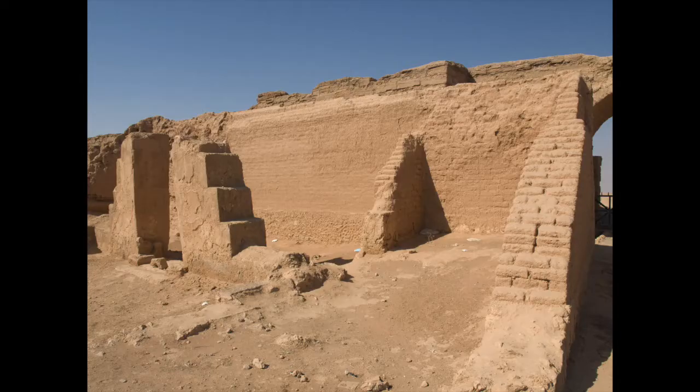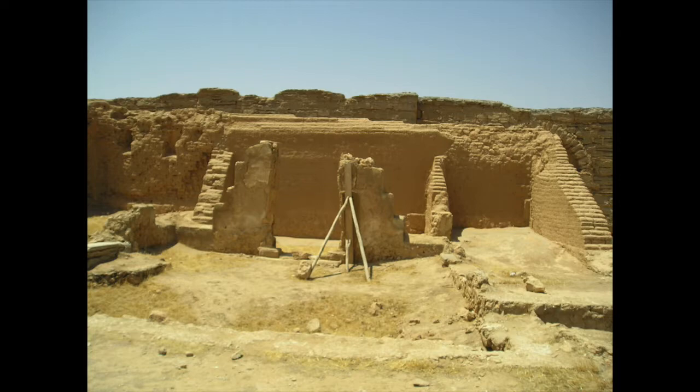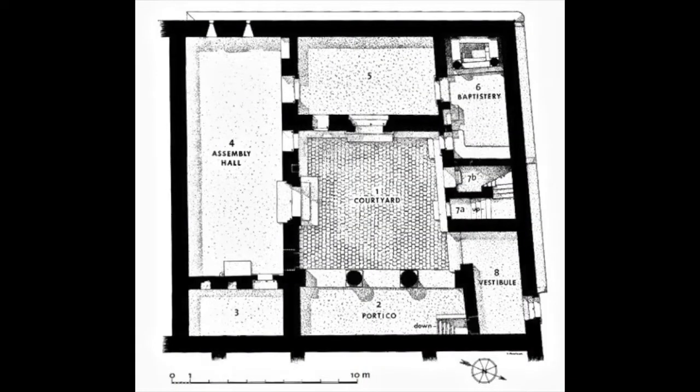The Christian house church uncovered at Dura Europos is unique evidence for Christian life in the third century CE and a unique opportunity to think with an early Christian imagination. This is how it looked on the ground, and this is a plan of the Christian house at Dura — a house with rooms around a courtyard.